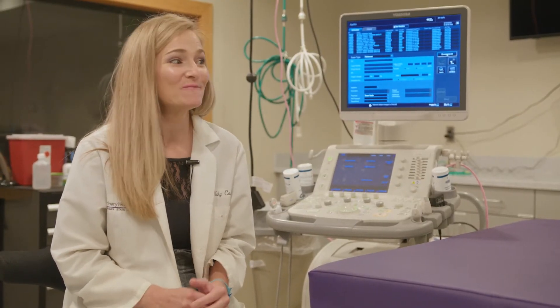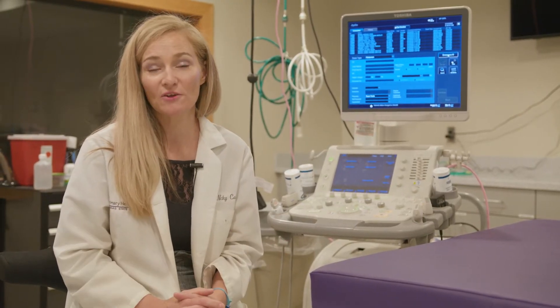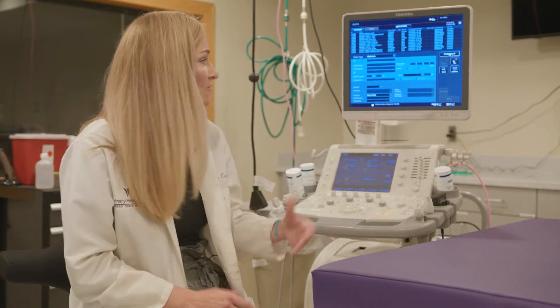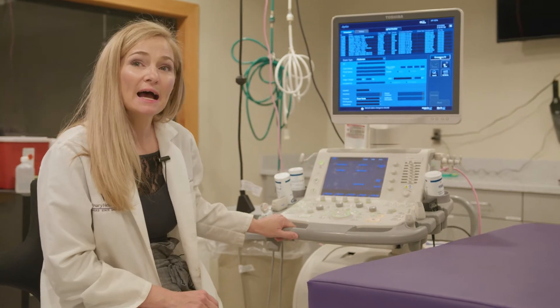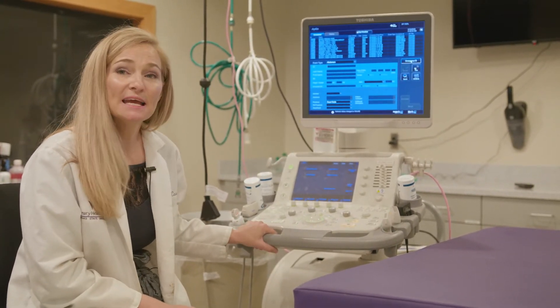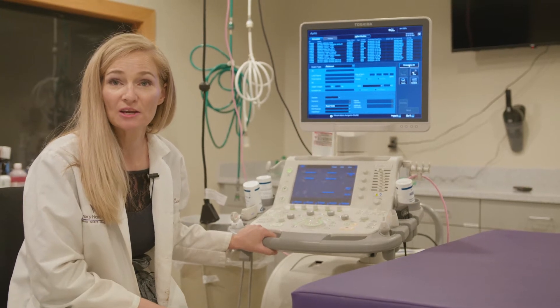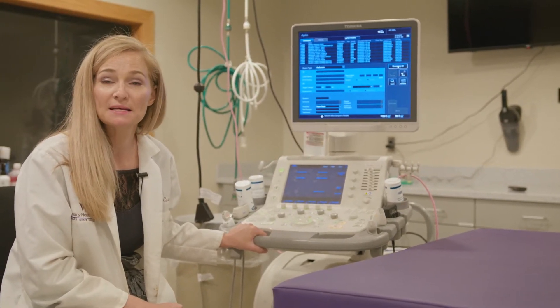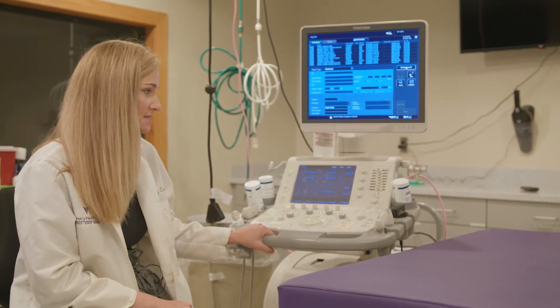Secondly, we have so much awesome equipment here in the hospital — it leaves you begging for very little. First of all, we have a high-end ultrasound unit and we see about 10 to 15 ultrasound cases currently on a daily basis, mainly small animal patients, but we also examine exotic patients from time to time.